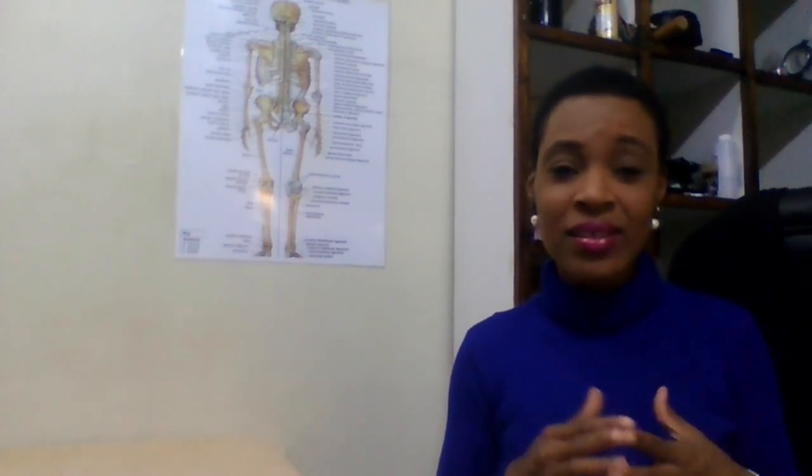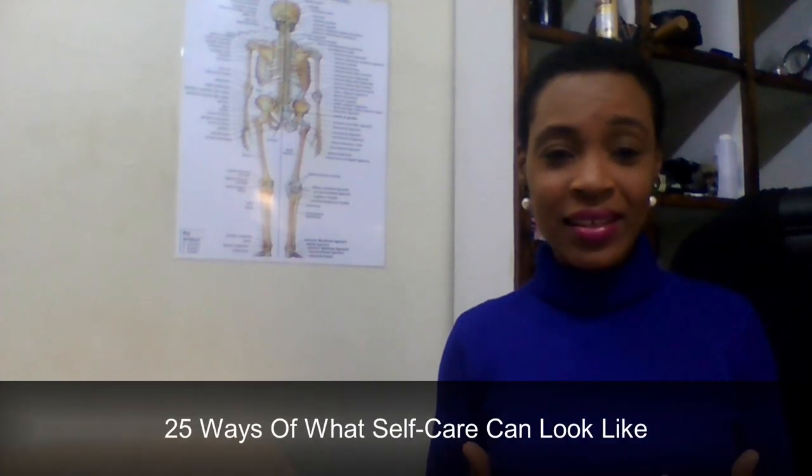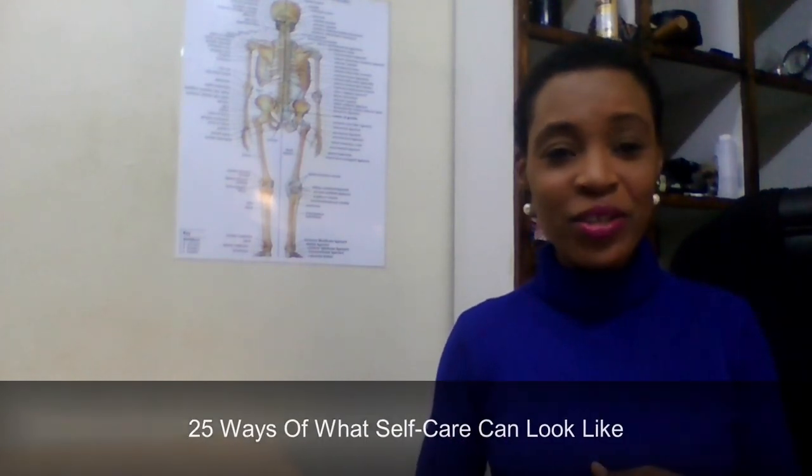Hi everyone, welcome back. I'm Patricia. In today's video we're going to be talking about self-care. I want to share 25 ways of what self-care looks like, and perhaps you may be doing some of this already without even thinking that you're doing self-care — so maybe you'll have an aha moment as I share them.